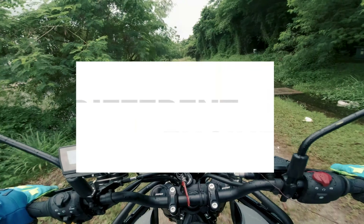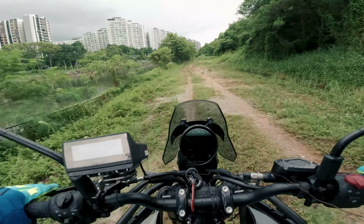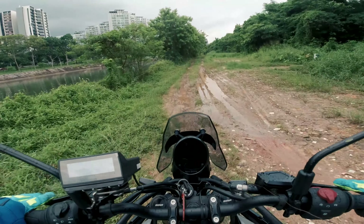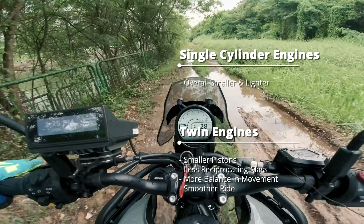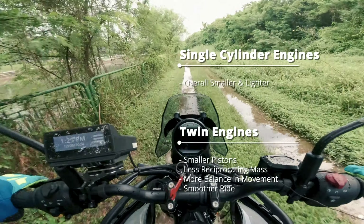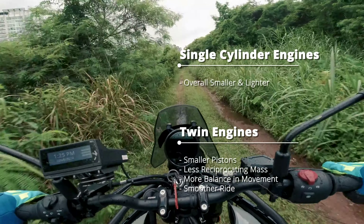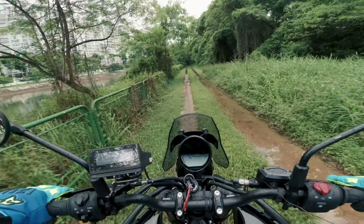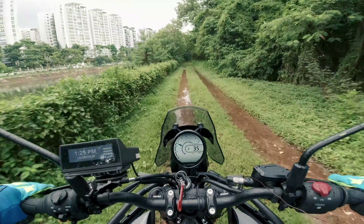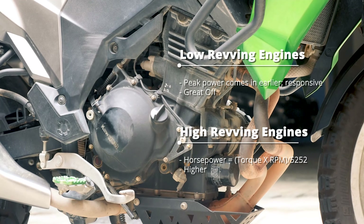Adventure motorcycles generally come in either singles or twins, and in recent years it would predominantly be twin engines for the most part. Generally, a single is preferred for off-roading by virtue of being smaller and lighter, while twins, having two cylinders with less reciprocating mass, tend to smooth out vibrations for comfort. The real indicator of a bike's suitability between on and off-road performance comes in how the power curve was designed.